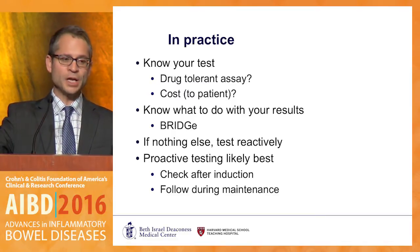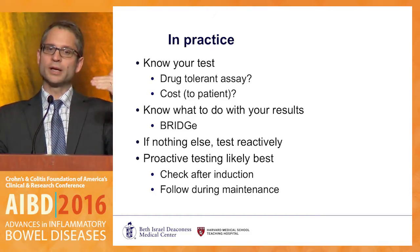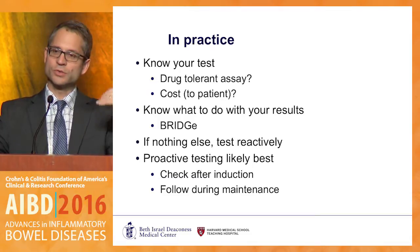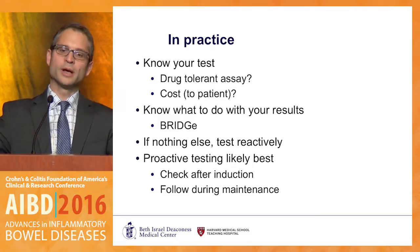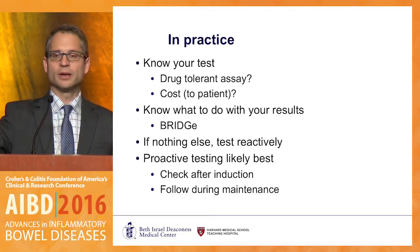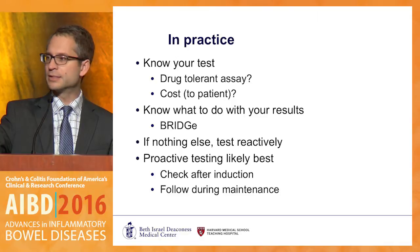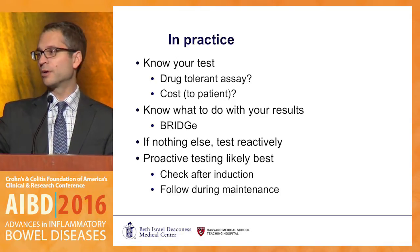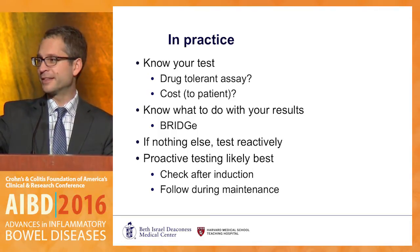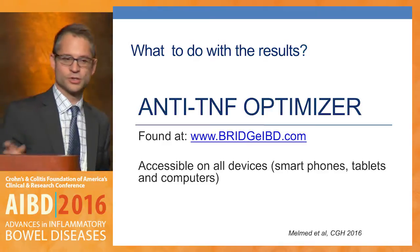Know what to do with the results — we've talked through the algorithm. There's a website where you can plug in the clinical scenario, the anti-TNF concentration, and the antibody level, and it will tell you whether TDM is appropriate, uncertain, or inappropriate. If nothing else, test reactively, but really push toward proactive testing during both maintenance and induction. And I'll quote Jean-Fred, who now agrees it's all about the levels — and that's the website to visit to play around with the algorithm.